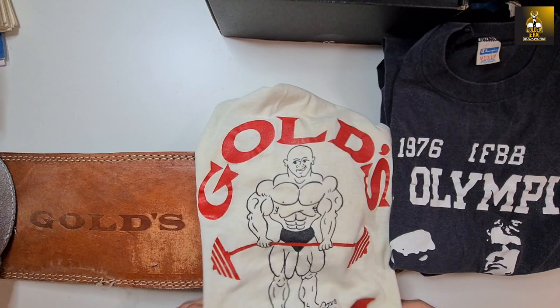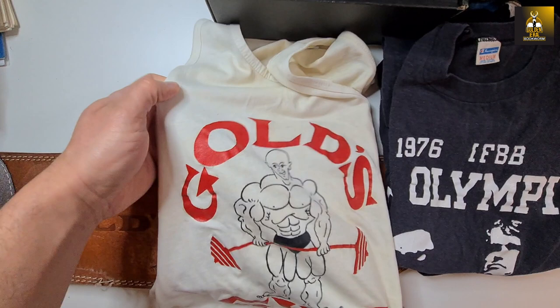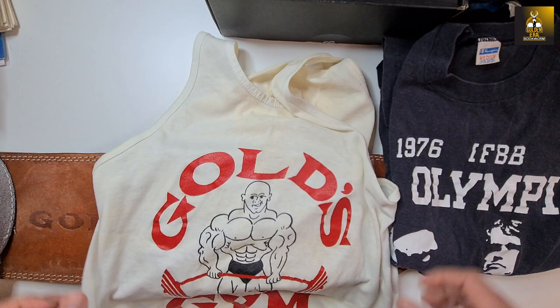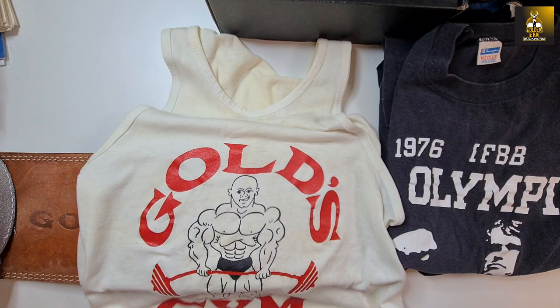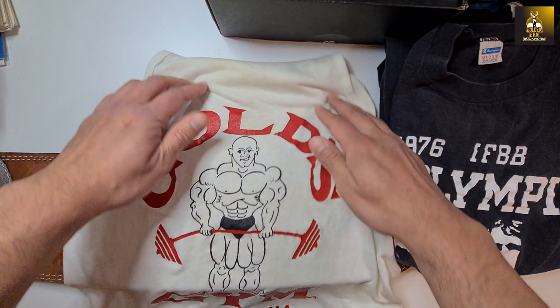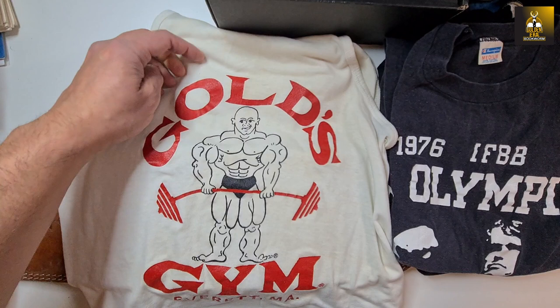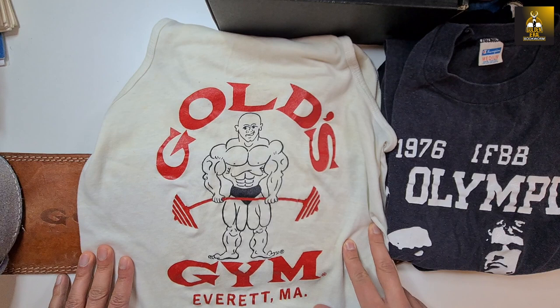I'm really excited about this collection. There's not much vintage Gold's Gym equipment except for this original tank top. As you can see, it's kind of yellowy at the top — it's been used by a bodybuilder — and it's got the original design from Rick Drayson. This is the kind that was worn around the very late 70s and early 1980s, one of the actual first ever tank tops from Gold's Gym.